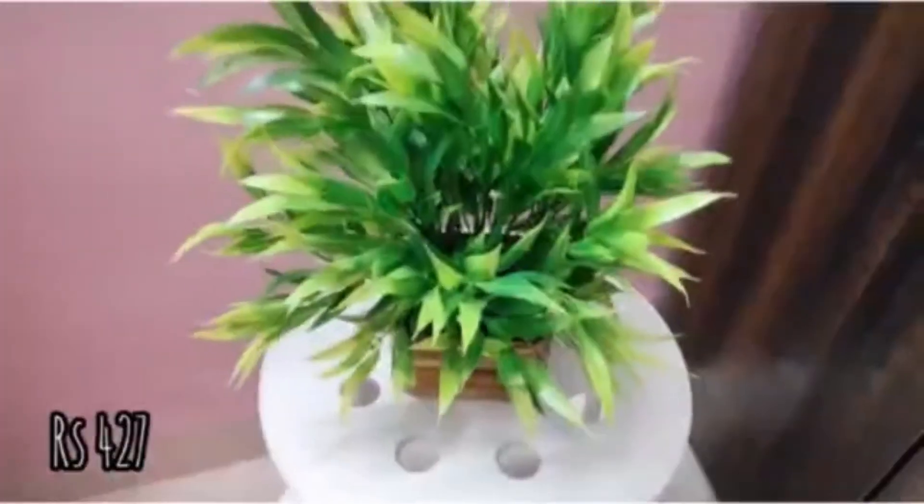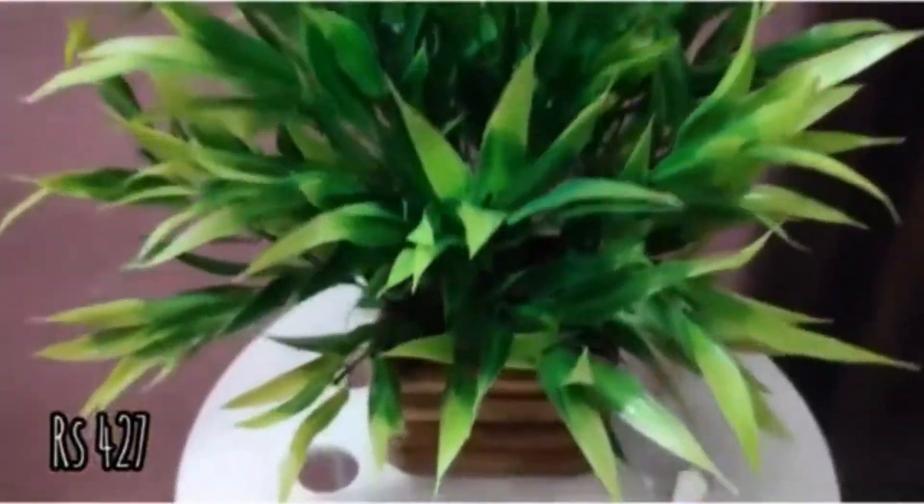The first product is this bamboo plant which I ordered from Amazon, and it was for rupees 300 to 400.